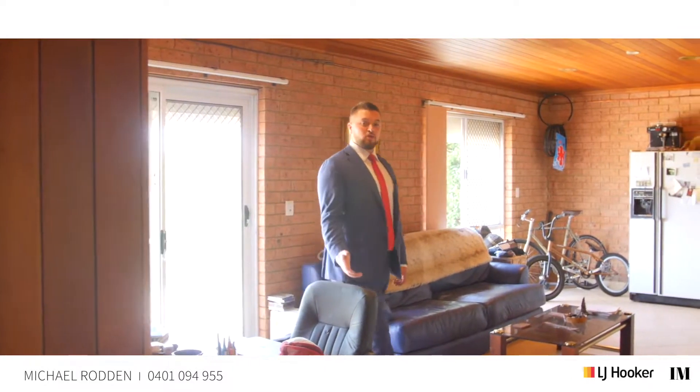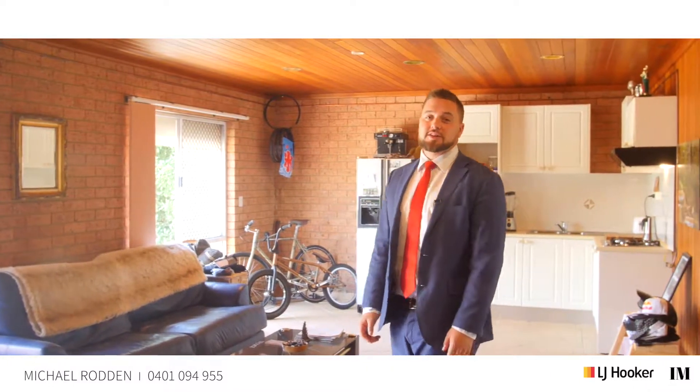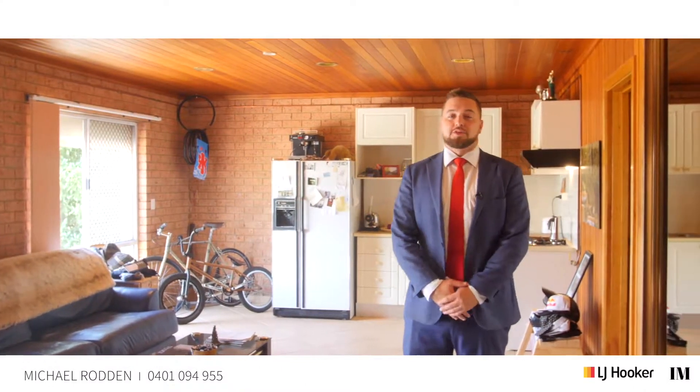On the ground floor we've got this self-contained flat, which would be perfect for a teenager's retreat or to rent out to help with the mortgage.